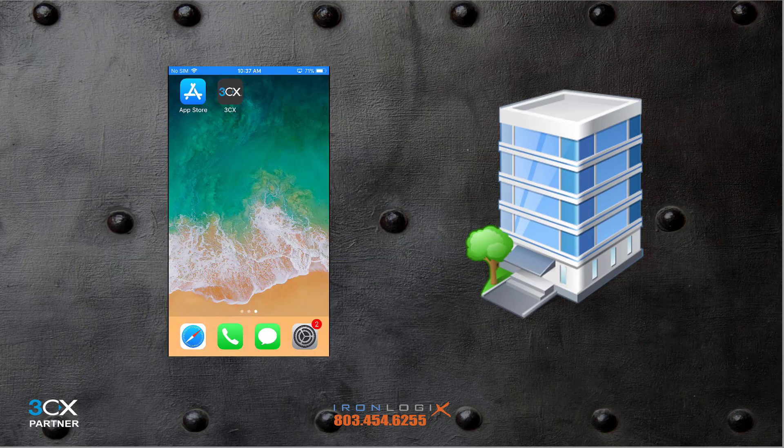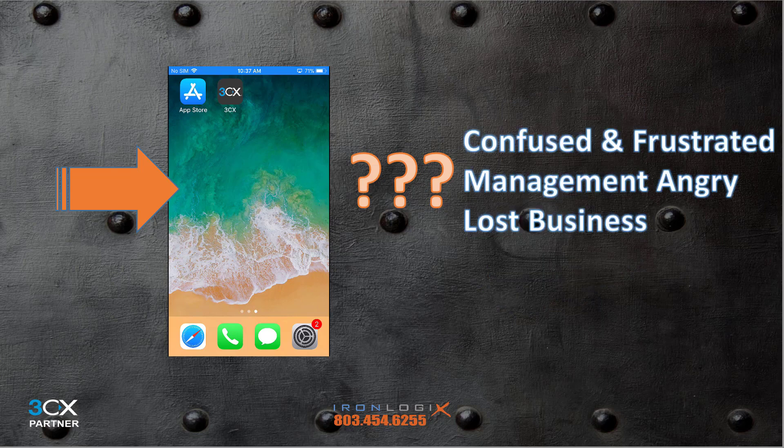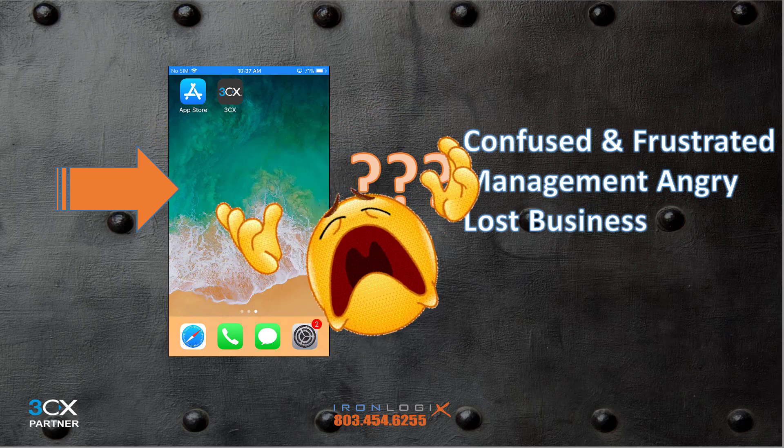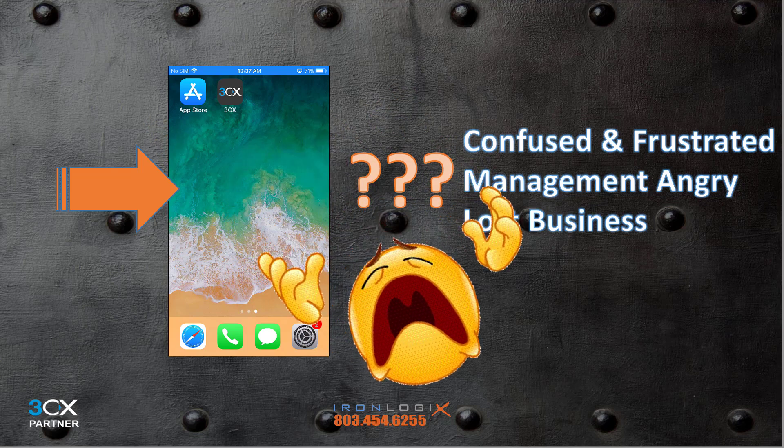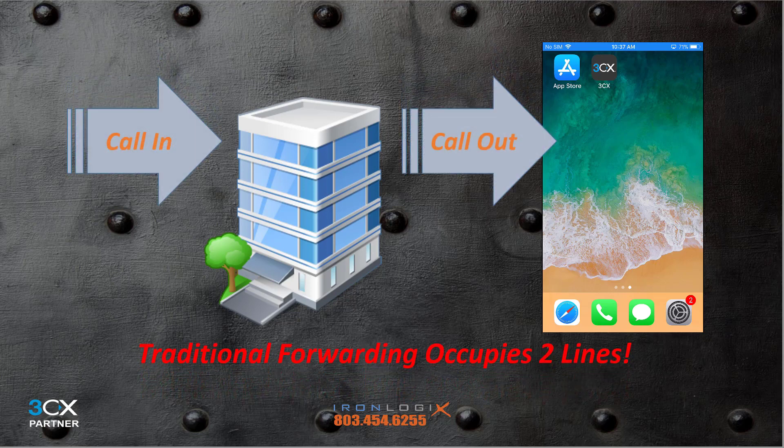With the old forwarding model, over time your customers start calling your cell number before they call the office. This creates confusion about how best to reach you, and there's no efficient way to forward a caller from your cell back to someone else in the company. Taking it further, should you or an employee leave the company, customers will likely continue calling someone who's no longer with the organization. Giving your clients one number that's always tied to the business keeps it simple for everyone.